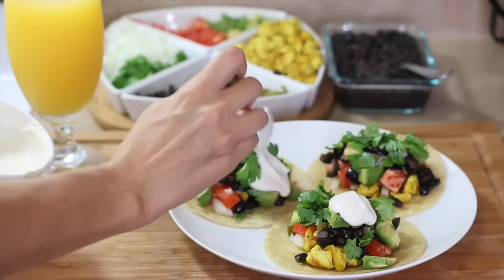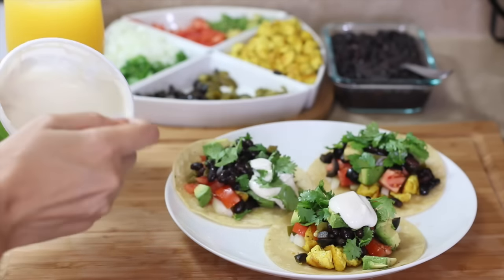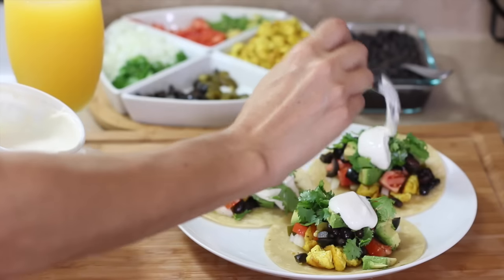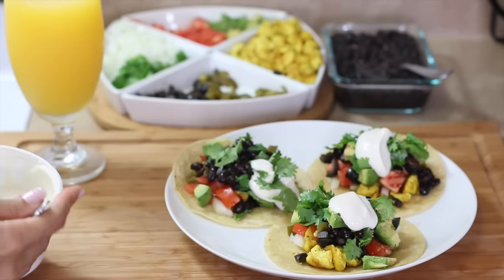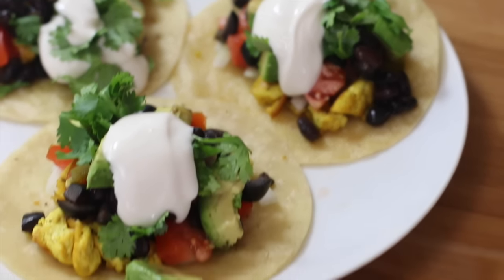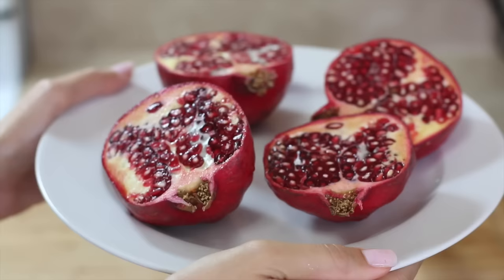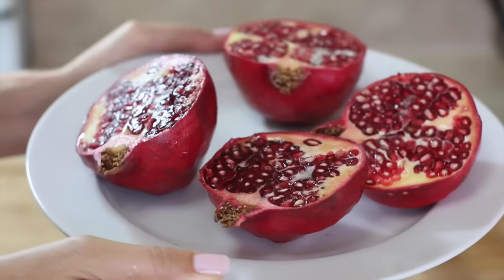For sour cream, I actually discovered a different one I like better — it comes in a little blue container, it's thicker and super rich. The one I'm showing here is more liquidy and softer. The tofu-based one has become my favorite. I'm kind of obsessed with vegan sour creams.